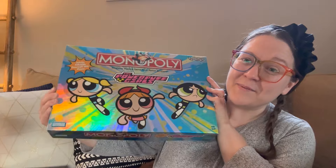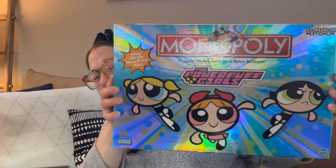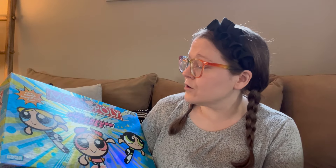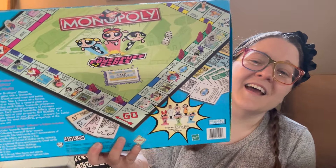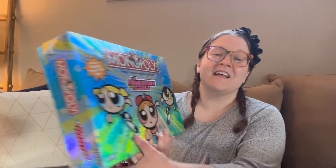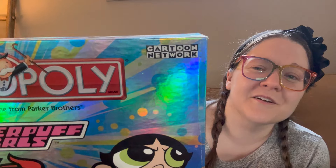The last thing I'm going to share today was sitting right on top of the box — it is a Powerpuff Girls Monopoly game! First of all, look at the box — so sparkly and shiny! I loved Powerpuff Girls when I was a kid. It includes collectible Powerpuff Girls movers, and I love the shiny front and the Cartoon Network logo.